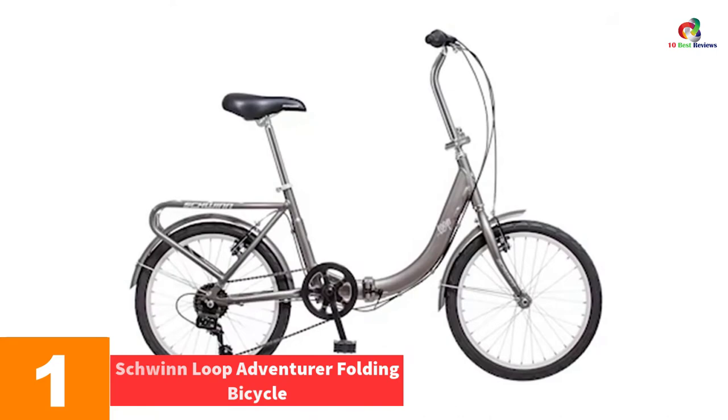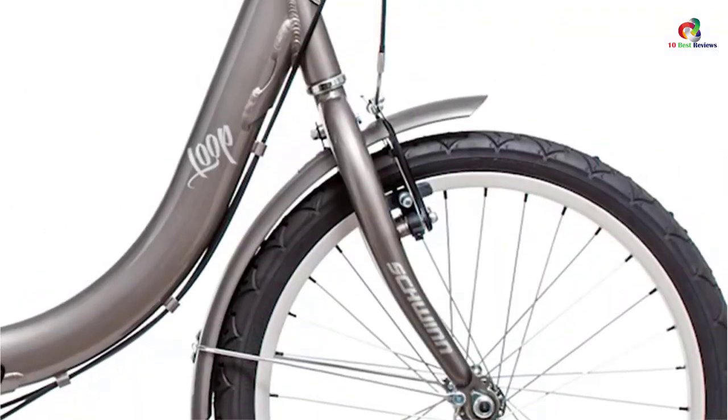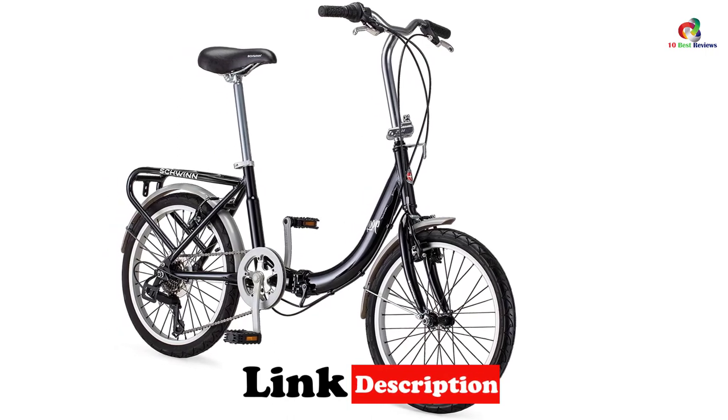And finally at number one we have the Schwinn Loop Adventurer folding bicycle. Tackling small hills when being too tall is no mean feat — the oncoming stream of air will usually drift you off course, not to mention potentially knocking you off. Luckily, these ought not to be the case with a good bike like this one.